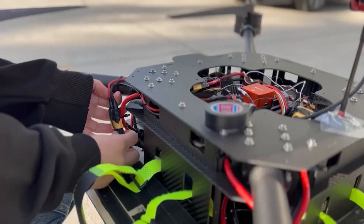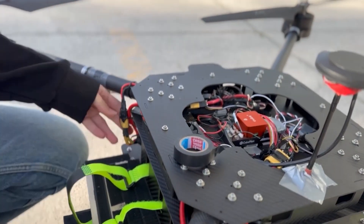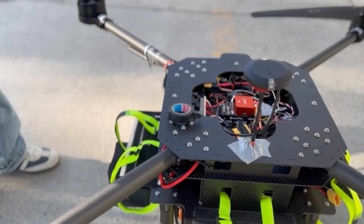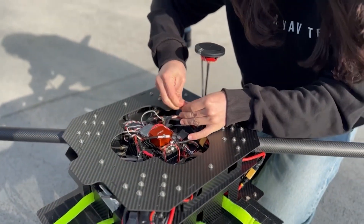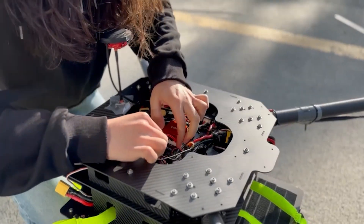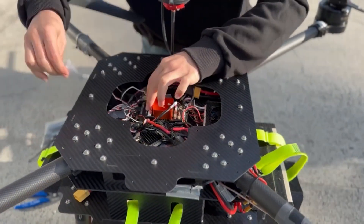To further prevent short circuits, all connection terminals are properly insulated and exposed wire ends are covered with heat shrink tubing. To prevent possible telemetry loss, antennas are placed according to their radiation patterns. All cables on the UAS are securely fastened using zip ties and duct tape to prevent movement during flight, thereby avoiding mid-air oscillations and potential interference with other electronic components.